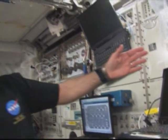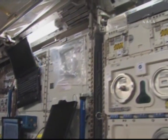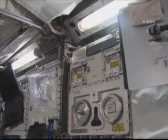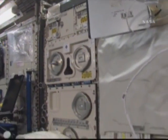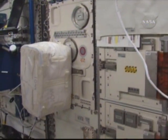Over here, also on the aft side, we have BioLab. This is a very sophisticated module for doing biological sciences. You can look at how different biological systems behave in 1G or in 0G. There's a couple of centrifuges in there, and this little rack is a whole world in itself.